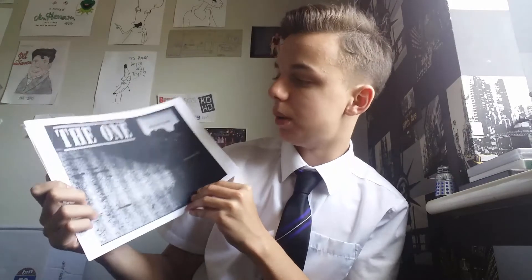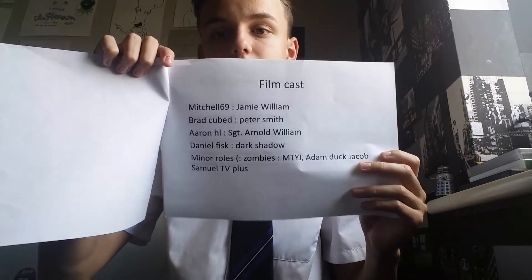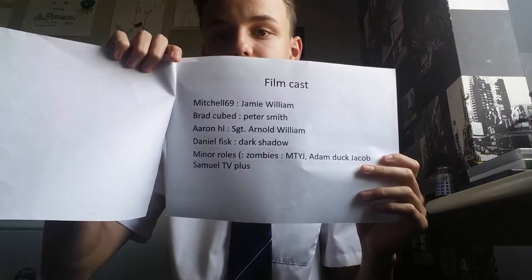We've also been getting the cast list up and ready for the movie. We made a little PowerPoint with all the cast list names: me, Fred Cubed, Aaron HL, Daniel Fisk, and minor roles which include Michael the YouTube Joker. I'm not sure if Jacob Samuel or Adam Doug are up for it, but Brad's got a friend named Michael who'll be wanting a part as well, so we've allowed him a part in Tooth Movie — probably as a zombie.